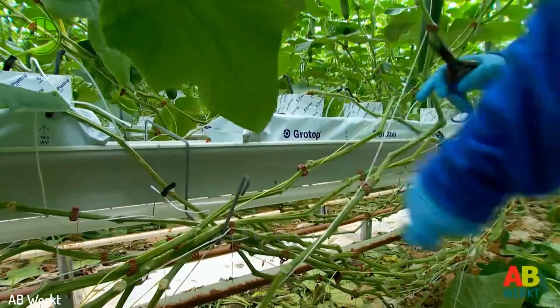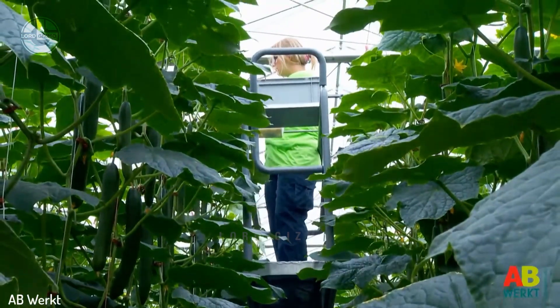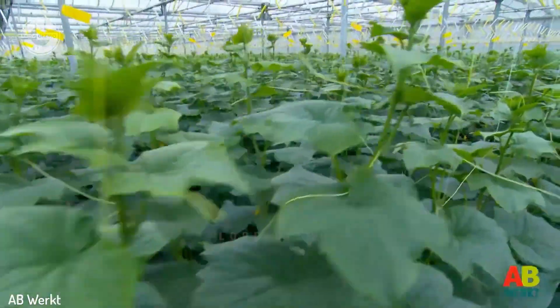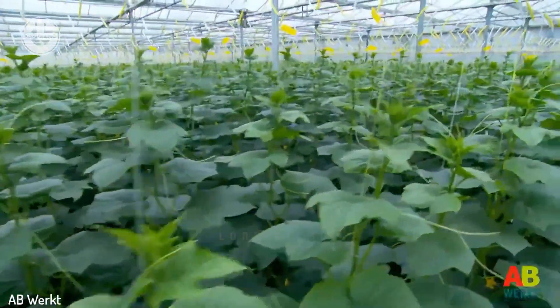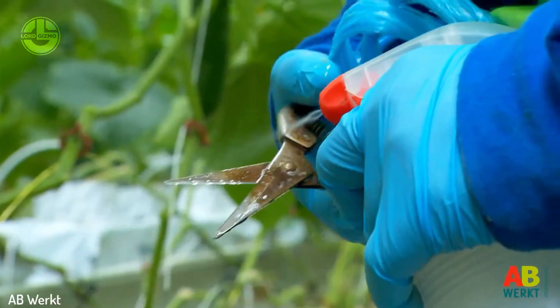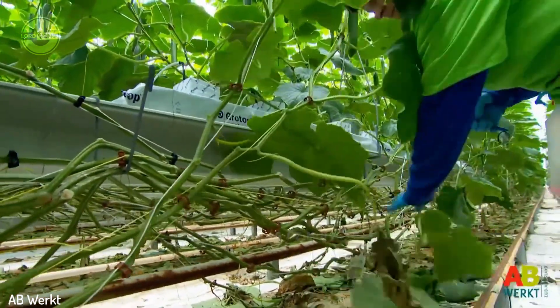This is done through pruning. Workers remove any dead or weak branches from the plants to encourage bushy growth and better fruit production. Hygiene is also very important in this step, which is why workers make sure that they use clean clippers when taking out the unwanted leaves of the cucumber.